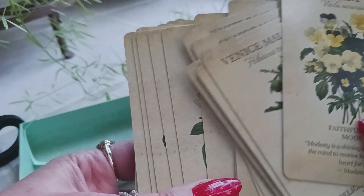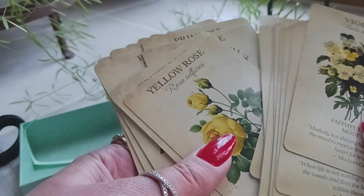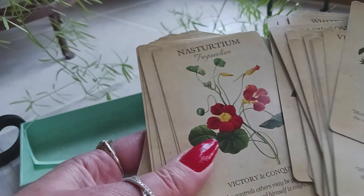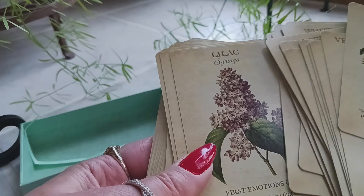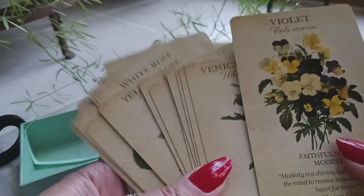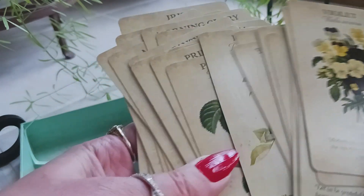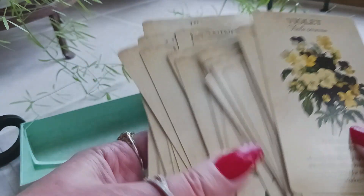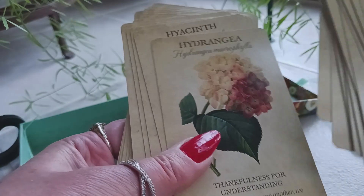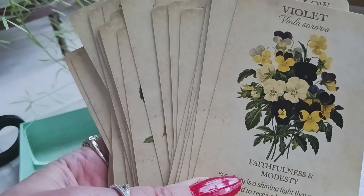These are great for a beginner and great for a seasoned card reader. You could open a reading with these, close a reading with these, or mix and match them with Tarot, Lenormand, or any cards you want. If you've enjoyed this review, please give it a thumbs up, share it, and above all subscribe, because I will be back with more. This is going to be a welcome addition to my ever-growing oracle deck collection. Thank you for watching!